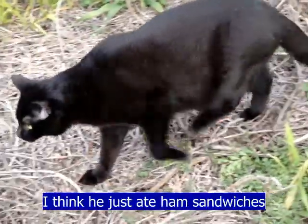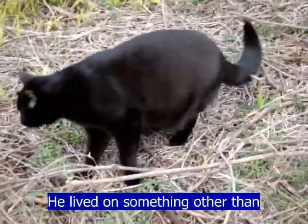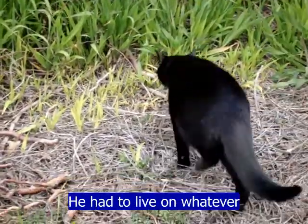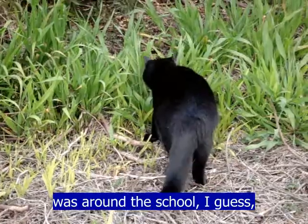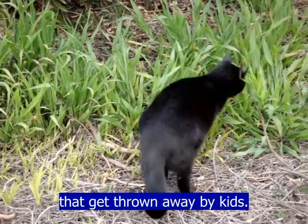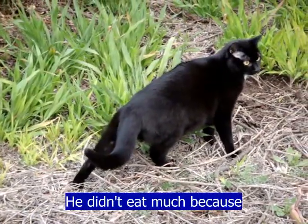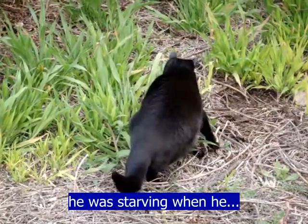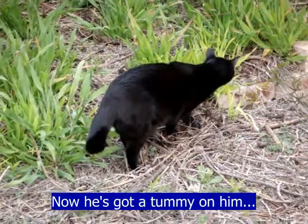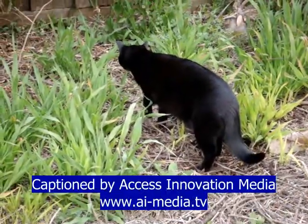I think he just ate ham sandwiches until he came to live with you, didn't he Peter? I think he lived on something other than cat food and fresh food. He had to live on whatever was around the school, which would have been sandwiches thrown under the building by kids and stuff like that. He didn't eat much because he was starving when we found him, and now he's got a tummy on him — it's like he's about to have kittens. He's also got his winter coat on.